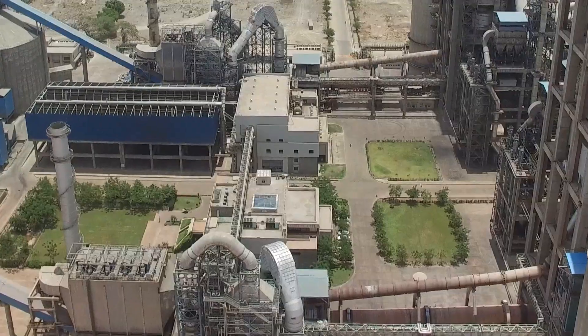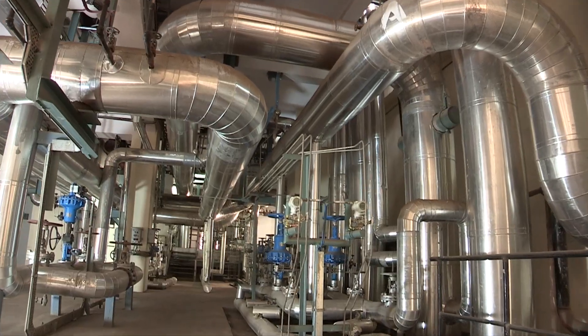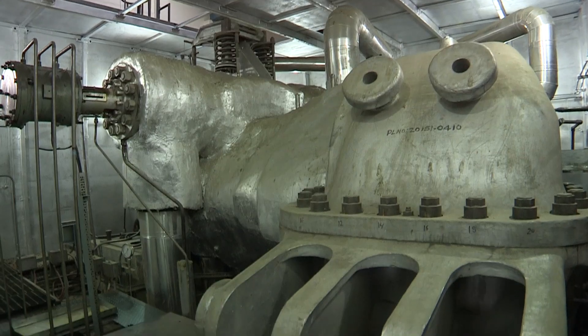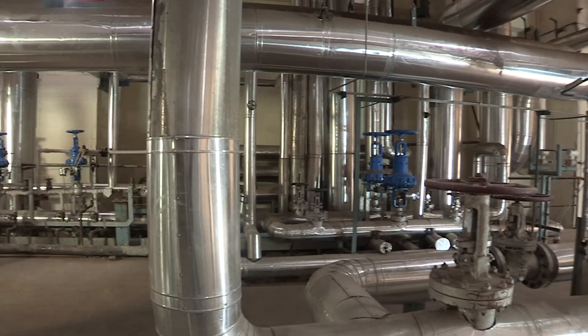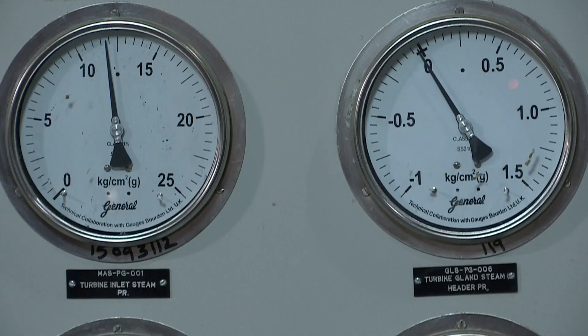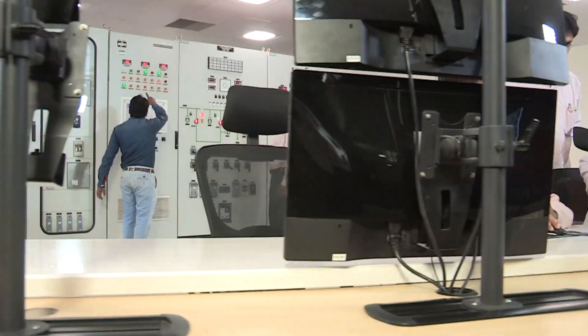The preheater and AQC boilers supply 77.63 TPH of steam at 15.5 ata and 385 degrees Celsius at the turbine inlet, and 28.1 TPH of steam at 2.5 ata and 193 degrees Celsius as low pressure injection steam to the turbine. This steam is fed to the turbine, generating 18 megawatts of power.